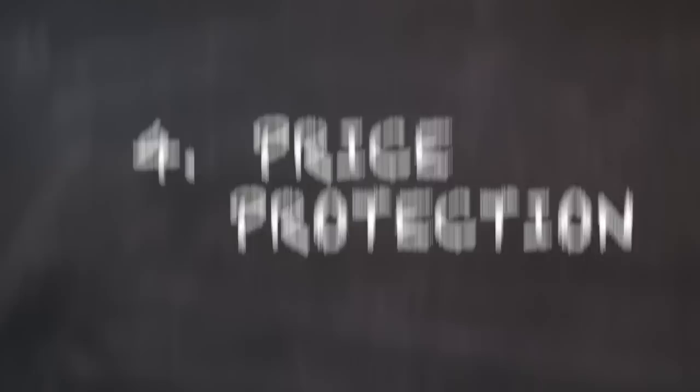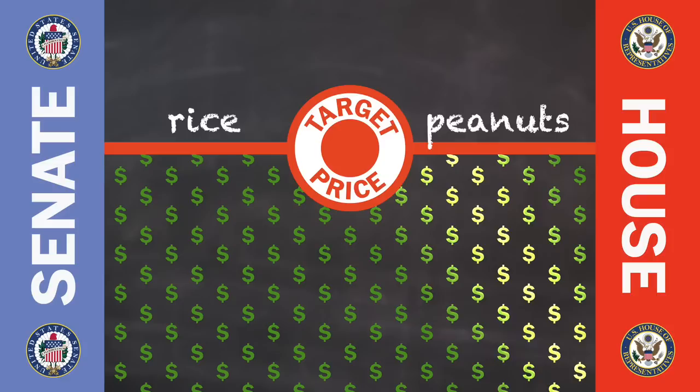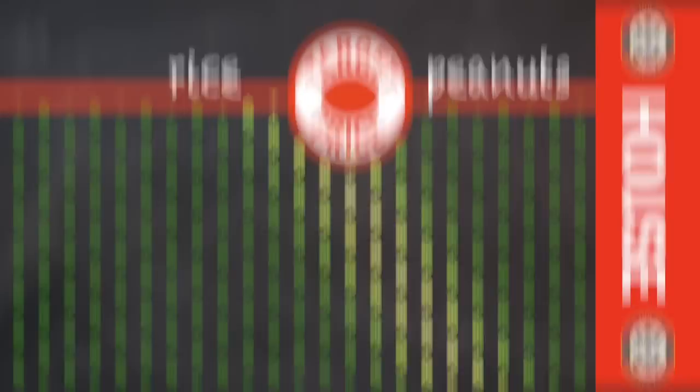Fourth, price protection. The Farm Bill also helps out farmers financially when the prices of their crops drop to a certain level — what they call a target price. Both bodies of Congress want to raise the target price for a couple of crops, making it easier for those subsidies to kick in. But the House wants to raise it more.